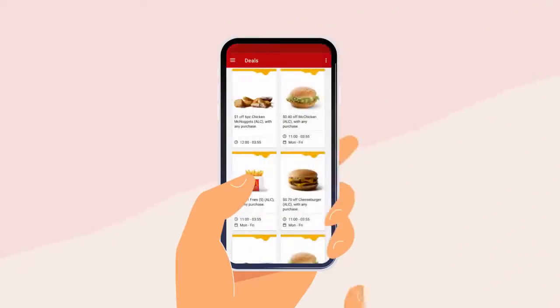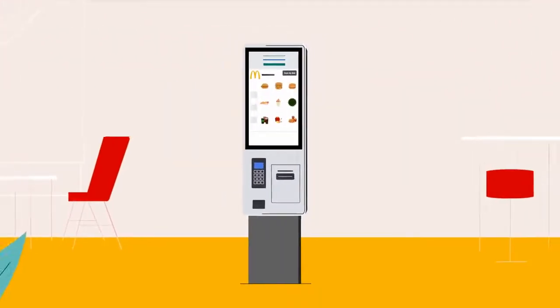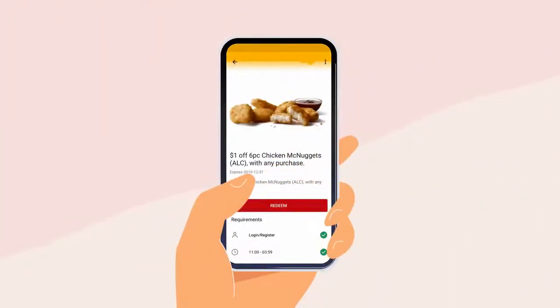Choose from a range of amazing deals on your favorite menu items and select the deal you want to redeem. Whichever way you choose to claim your deal, be sure to tap the redeem button only when you're ready to order.